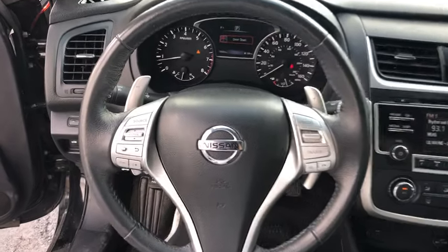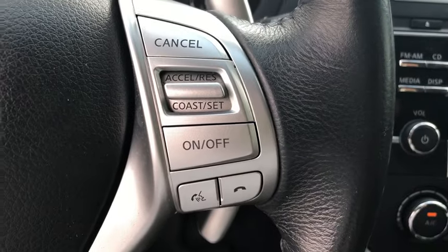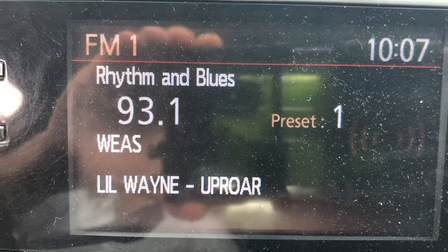Four-wheel disc brakes, center armrest, fog lights, electronic stability control, power windows, rear window defroster, trip computer, CD player, security system.